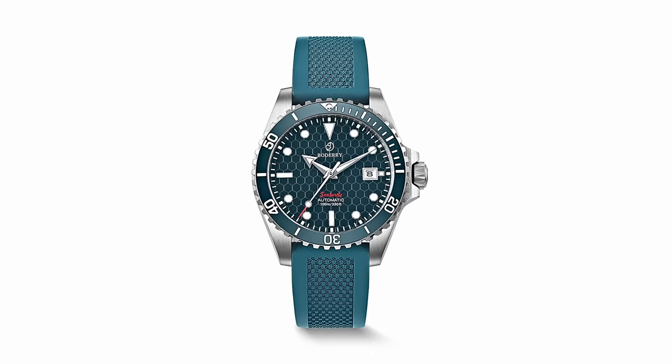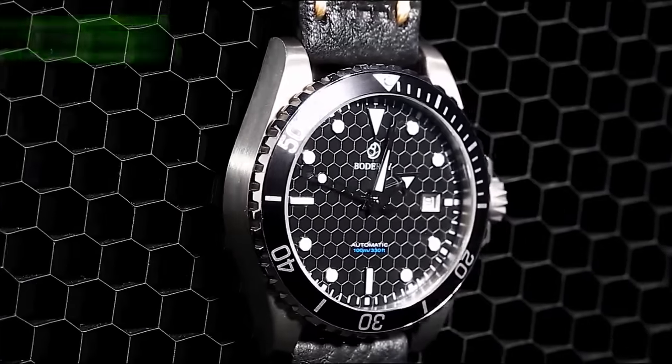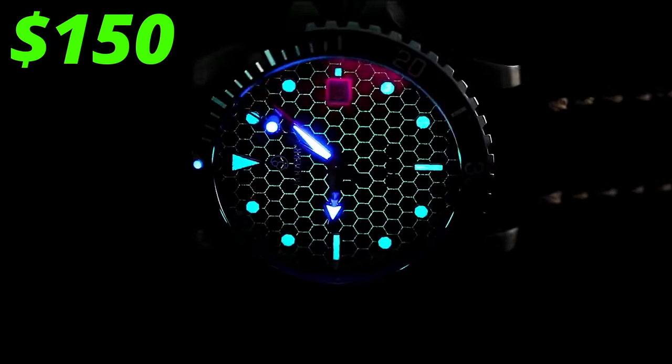Are you bored of this movement yet? But seriously, you can never go wrong with the NH35 — it's reliable and does the job. Depending on which variant you want, this watch comes in at around $150.